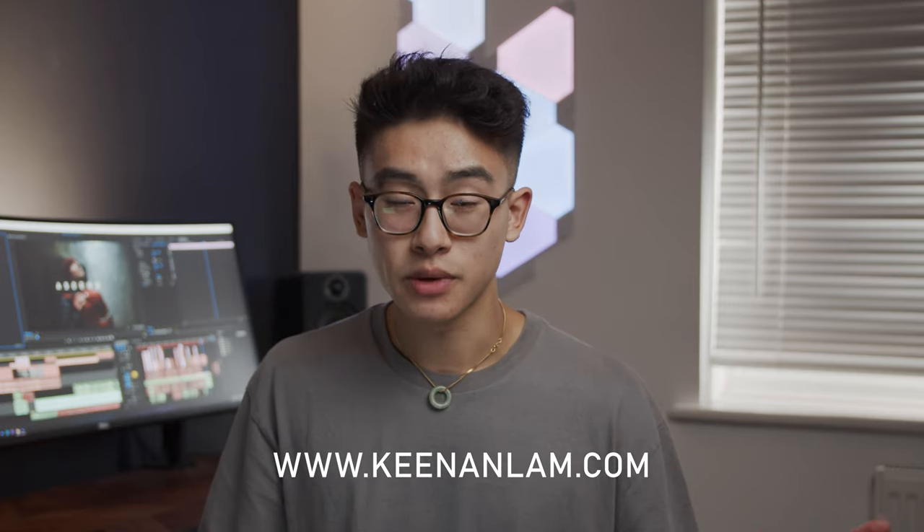Thank you so much for watching this WEX Online Masterclass — I really hope you've learned something from it. I hope it's given you a good insight into how I shoot my videos. If you've learned something, don't forget to tag me in your BTS clips or videos on Instagram at Keenan Lam. If you want to check out more of my work, hit up my website at www.keenanlam.com where you can also send me an enquiry. Once again, thank you so much for watching — I'll see you guys soon. Take care!